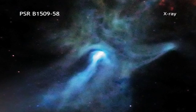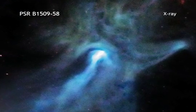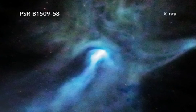A small dense object is responsible for the remarkably complex and intriguing structures seen in this image from the Chandra X-ray Observatory. At the center of this image is a very young and powerful pulsar known as PSR B 1509-58.